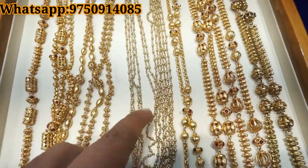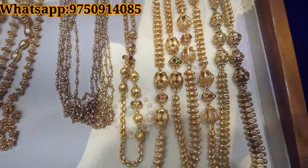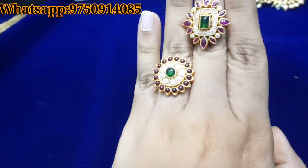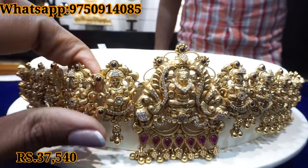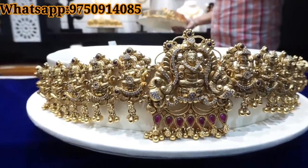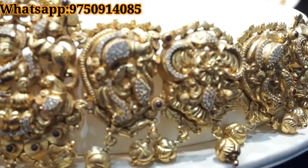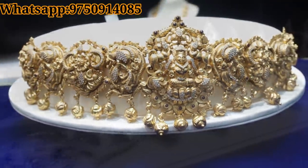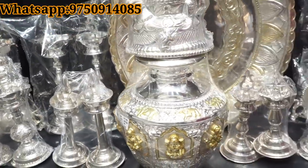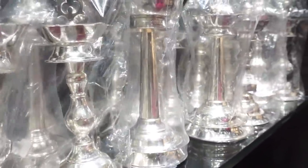In this video you can see the earrings collection and everything in the shop. You can see the details in the description. If you scroll down the description, you'll find the contact number and WhatsApp. There are so many varieties — heavy build and traditional designs. Please like the video, share the video, and subscribe. We'll see you next time. Bye, thank you!